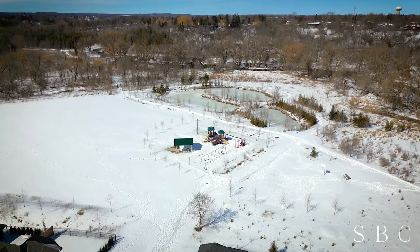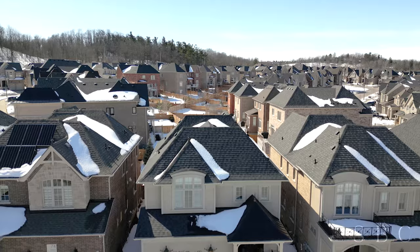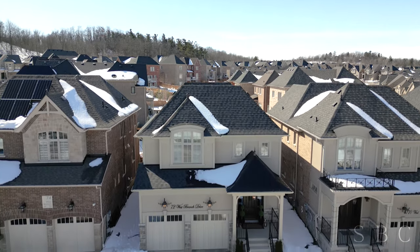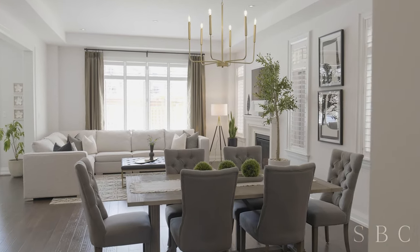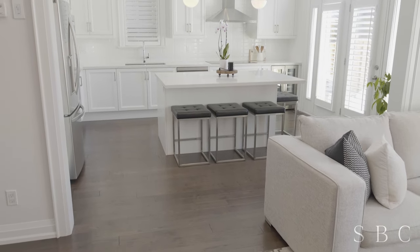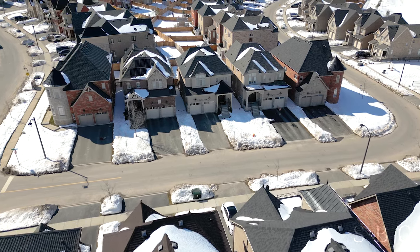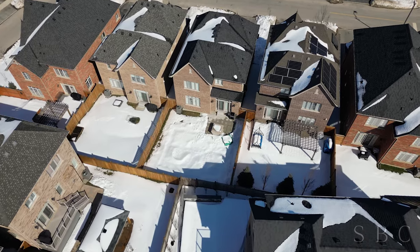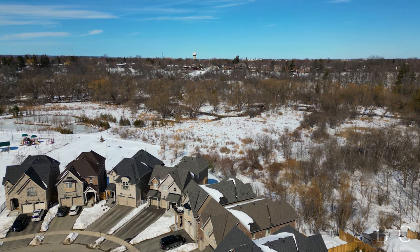Welcome to the picturesque Riverwood Enclave of Homes. Just steps away from West Branch Park and scenic walking trails, this beautiful double oak home is an absolute must-see. From the 10-foot ceilings on the main floor to the luxurious chef's kitchen, you'll have plenty of reasons to stay home. Located on the quieter area of the street with no direct-facing neighbors behind you, you'll enjoy peace, quiet, and endless sunshine.